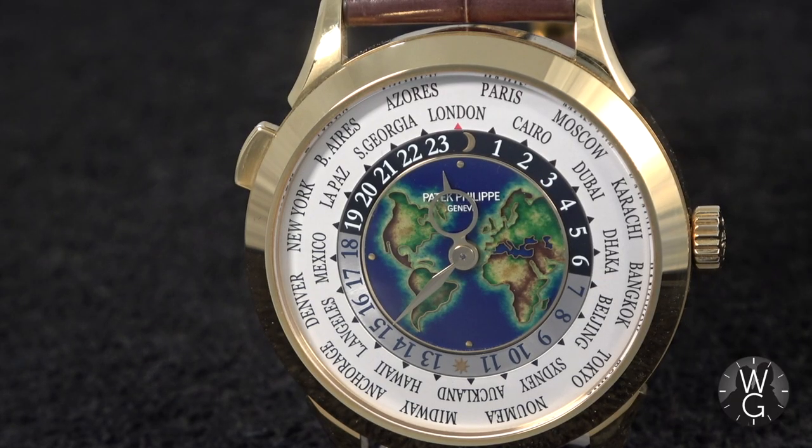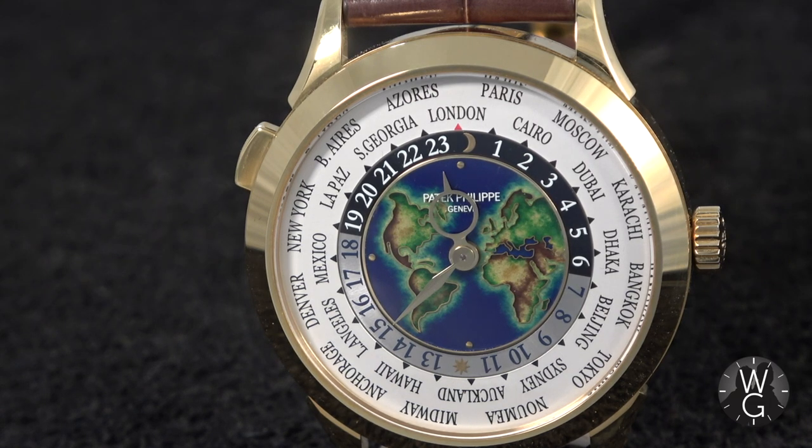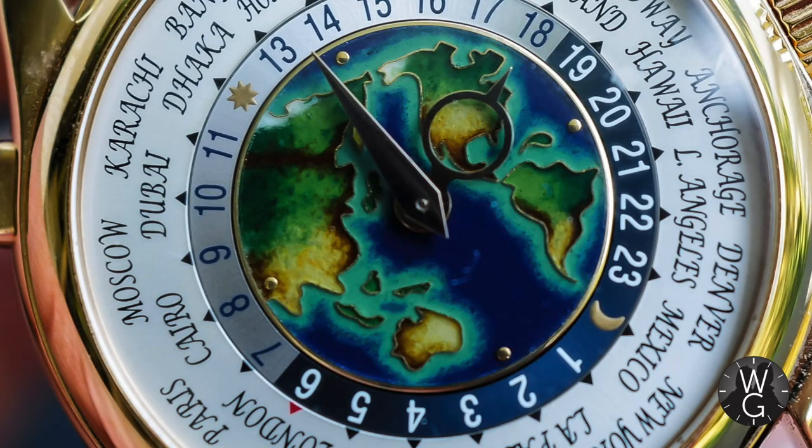You can't deny it isn't distinctive — this is the sort of thing that sets Patek collectors' hearts racing. The specific part of the world shown on the dial is different depending on whether you are offered it in Europe, the Middle East and America, or in Asia and Australasia.